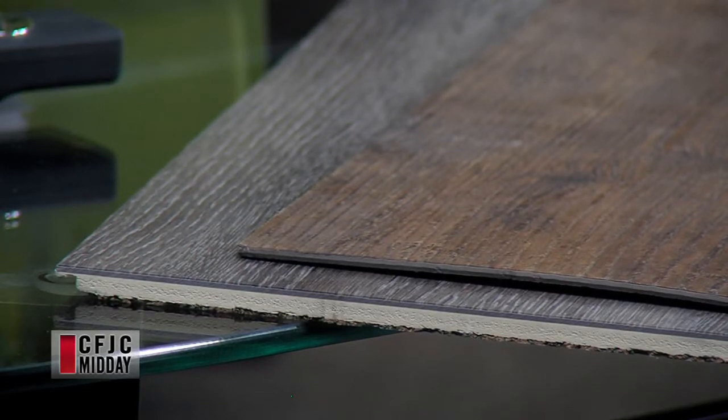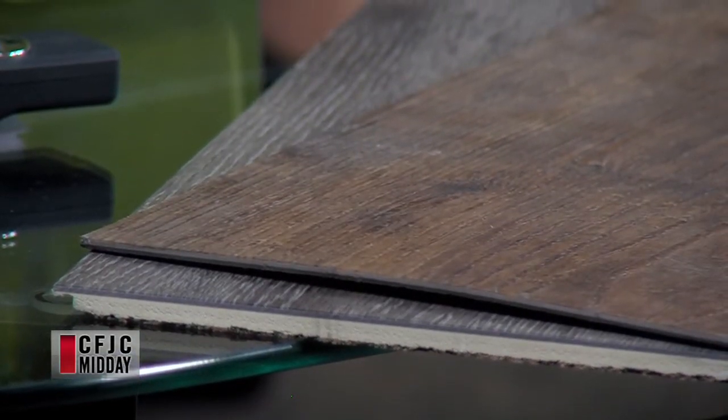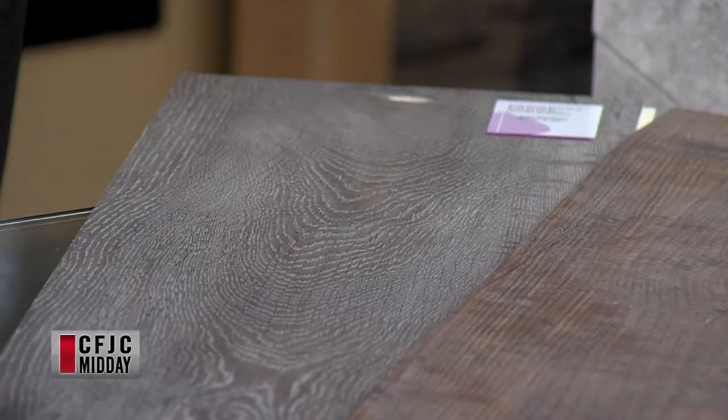What do people want these days? Is it this sort of rustic feel to their flooring? Well, it's a little bit of everything. The second sample here is gray, and grays are extremely popular right now. Gray has been popular for a long time. It has been, yeah.